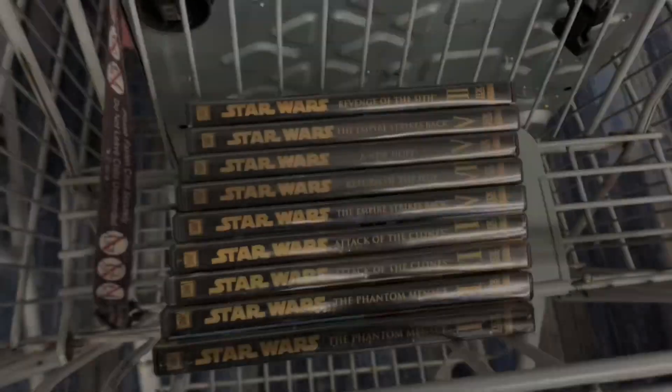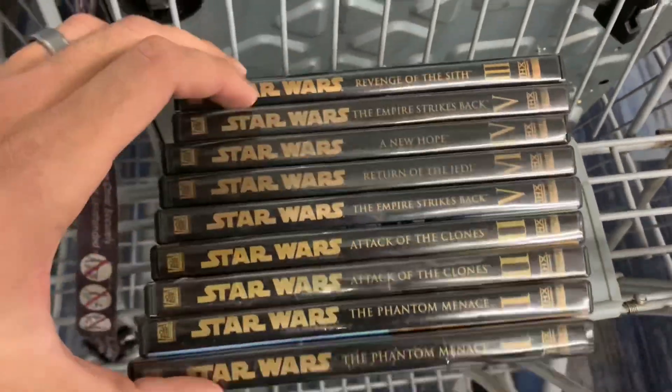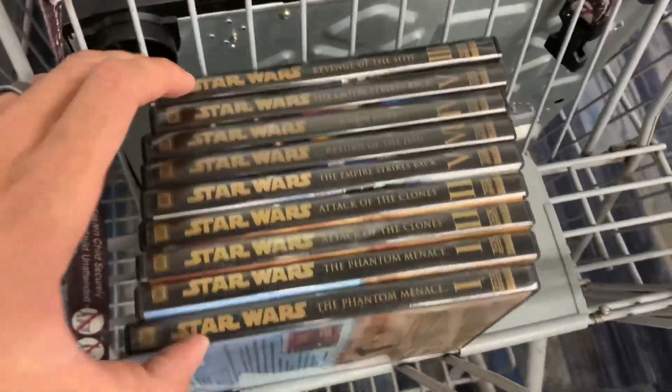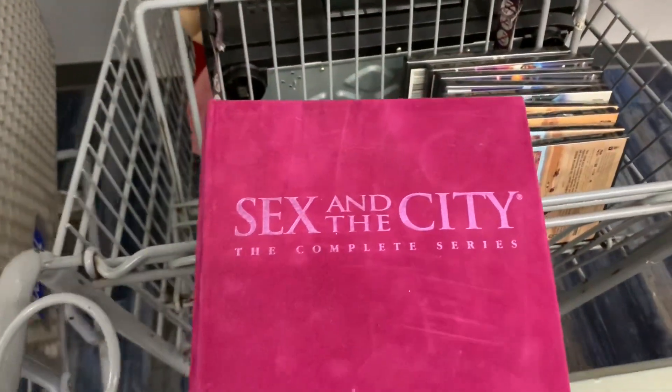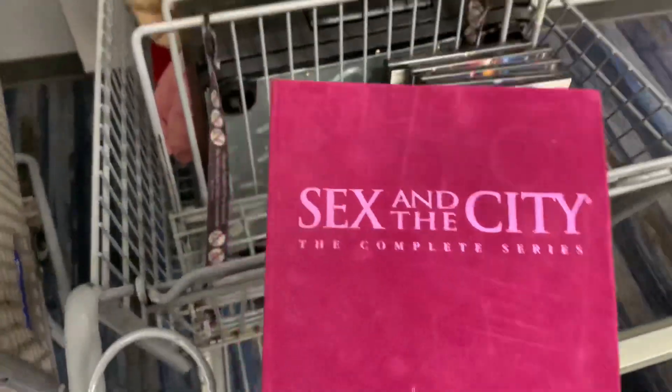I also found these Star Wars movies — I'll do more research when I get home, I think there's value there. The last thing is this Sex and the City complete series, which is worth about twenty to twenty-five dollars, but it's missing one of the discs so unfortunately I have to leave it behind.